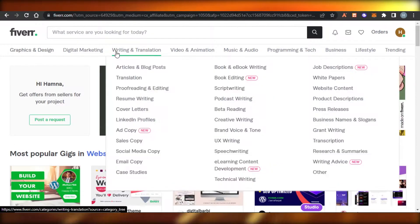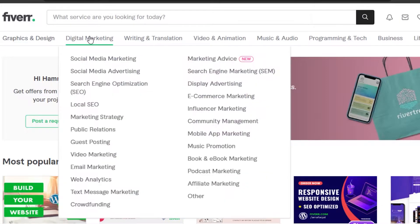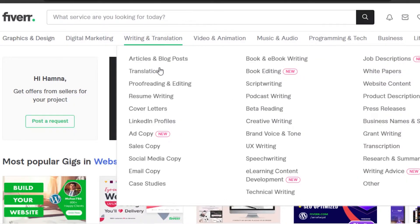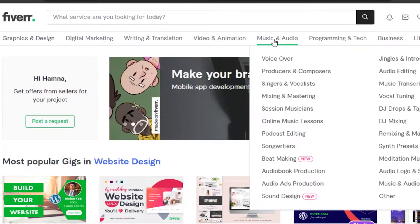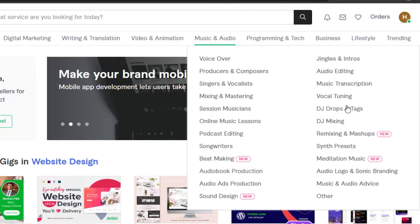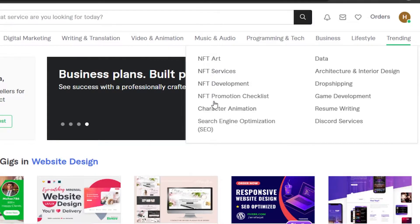We can create a gig in almost all different categories, such as graphic and design — logo designing, website designing, email marketing. Then we have digital marketing, writing and translation — blogs, articles, copywriting, podcast writing, script writing. We also have video and animation — video editing, short videos, intros and outros, logo animation, 3D animation. Then music and audio — voiceovers, podcast editing, audiobook production — and also business, lifestyle, and trending categories like NFT art and data.